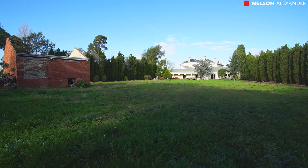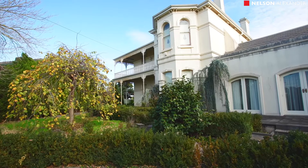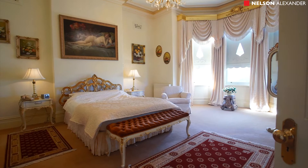This historic 19th century Victorian mansion, known as Oak Park, totals over 60 squares with a land area in excess of three and a half thousand square metres. Once owned by one of Melbourne's founding fathers and first entrepreneurs, John Pascoe Faulkner, this majestic home was also referred to as Bellevue Park.